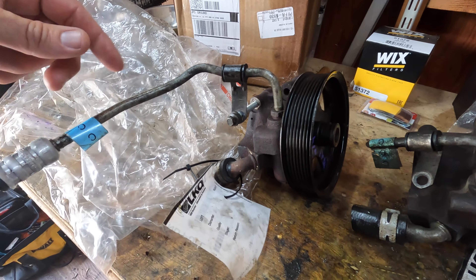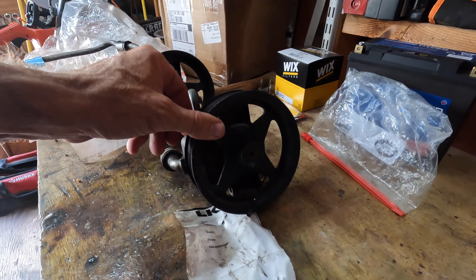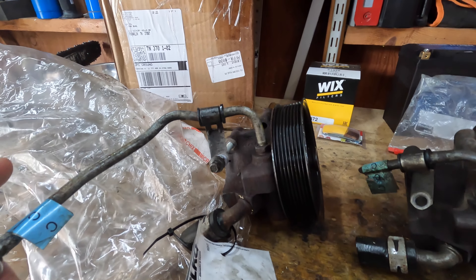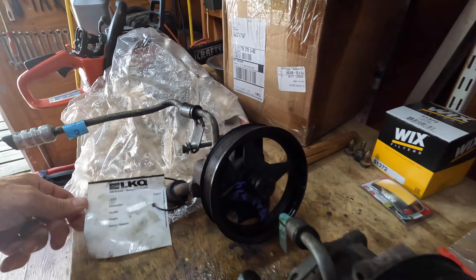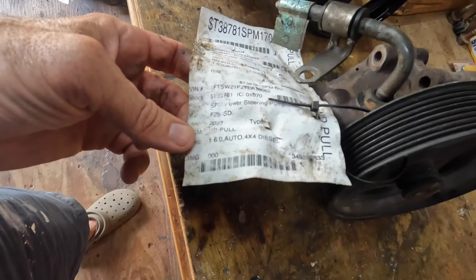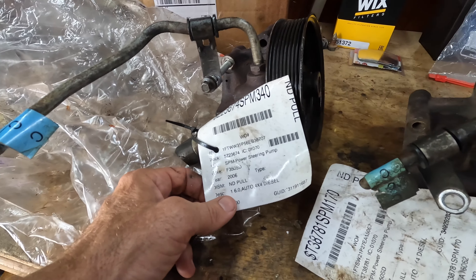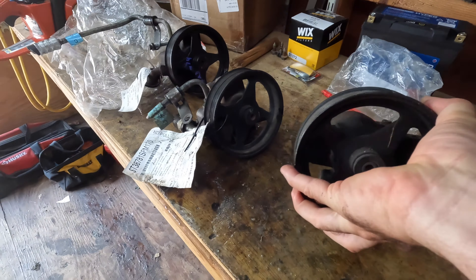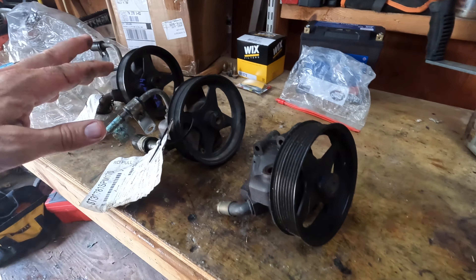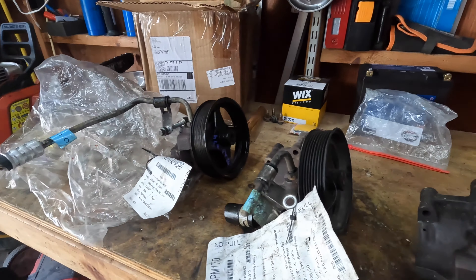I requested a F-350 that only had a hundred thousand miles on it. I have no idea how many miles this one has on it, or why they thought it didn't pass inspection, or why they would even send it. These should be original pumps — this one came out of a 6.0 4x4 diesel F-250 2007, this one came out of a 2006 6.0, and here is my original one which I took out a few months ago. I put an aftermarket one in there and that failed, so now I'm going with OEM. Had trouble bleeding the aftermarket one — that's the one where the pulley broke off.